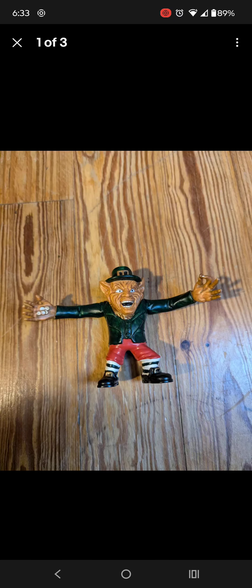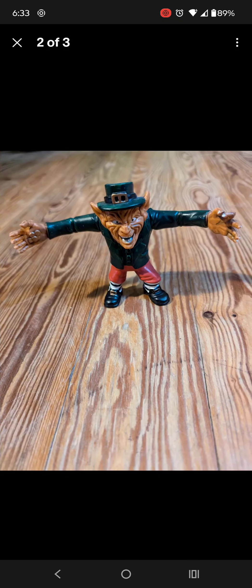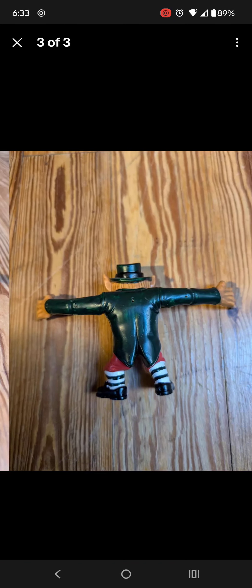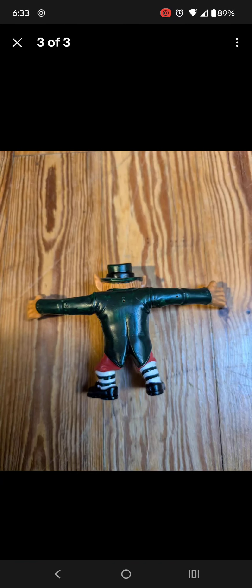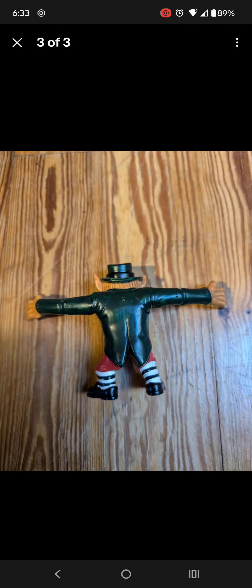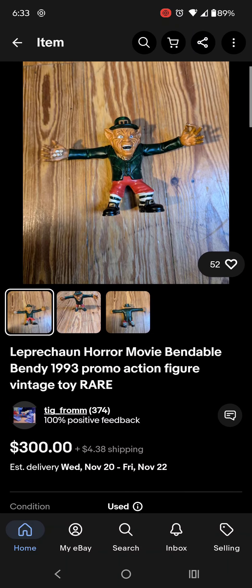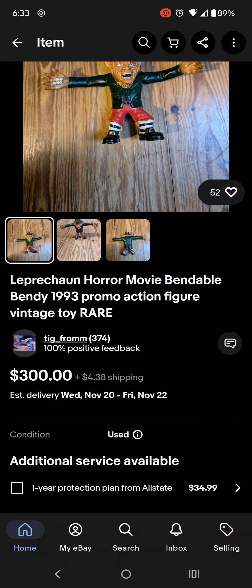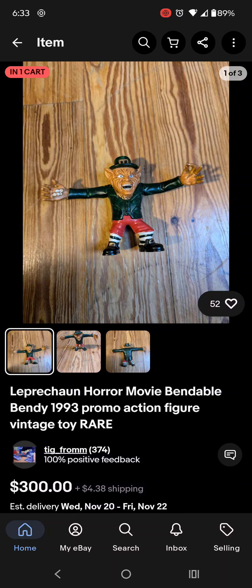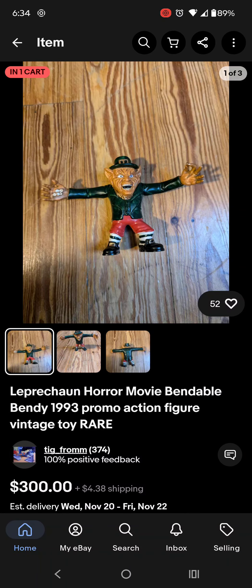One of the items that is the most vintage out of it all is this little bendy Leprechaun doll. It's super expensive — it's like three to five hundred dollars. As you can see, here's the price I'm about to show you. There's the price: three hundred dollars, sometimes it can go for five hundred.